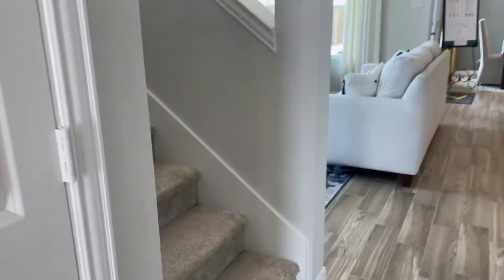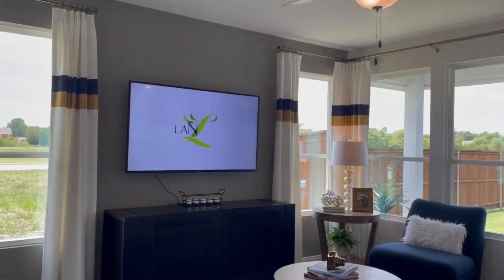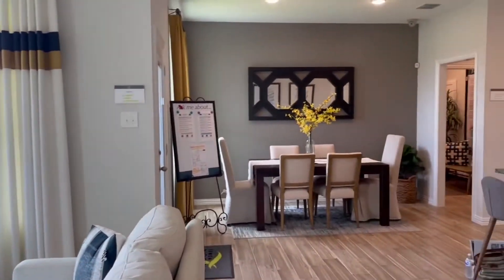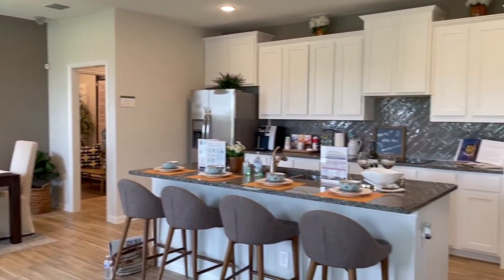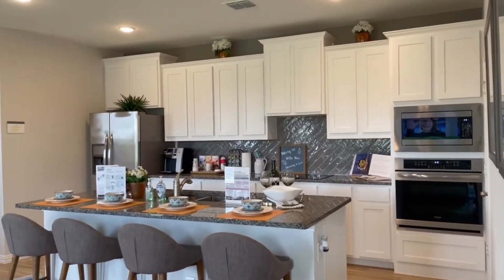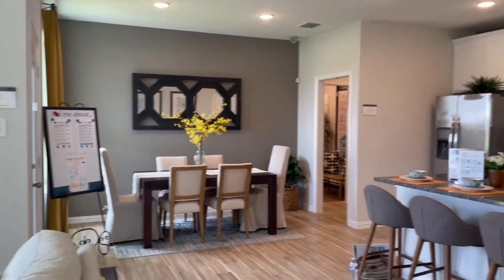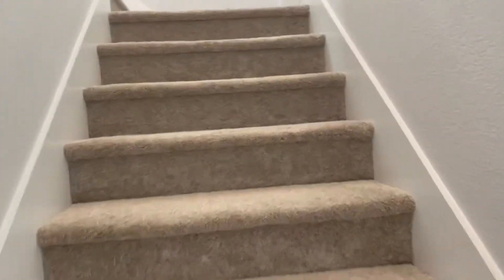Look how nice and open the family room is. There's a great eat-in kitchen area — look how nice this kitchen is. The laundry room is in the back, and then of course the garage is in the back on this one.